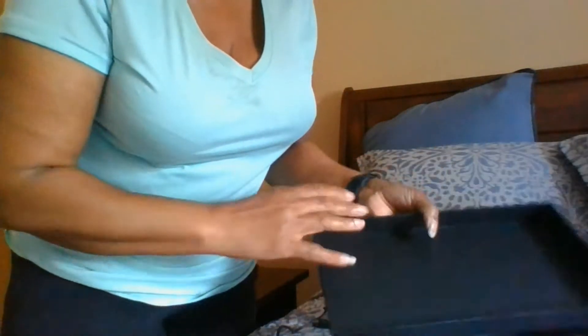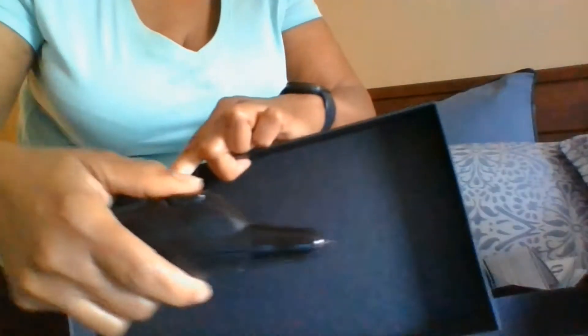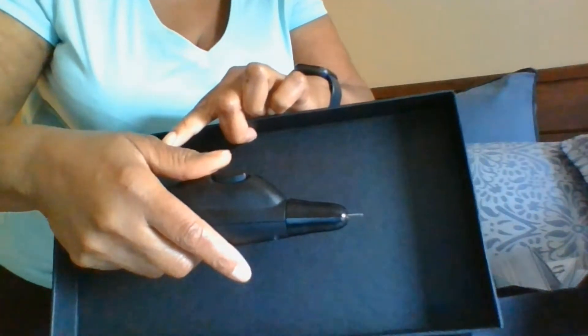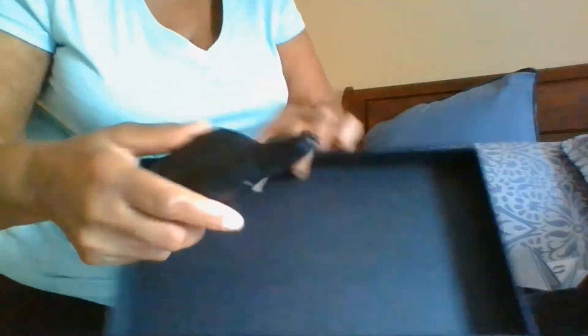Hey YouTube, I just ran across this fantastic product — it is a dreadlocking machine, and what it does is make instant locks where you won't have to use the crochet needle anymore.